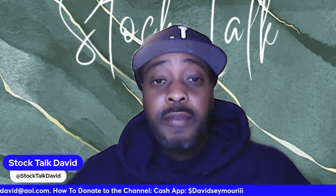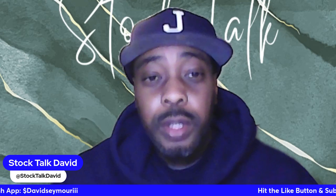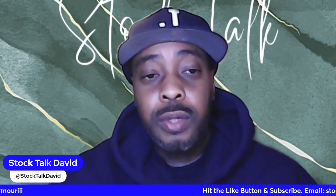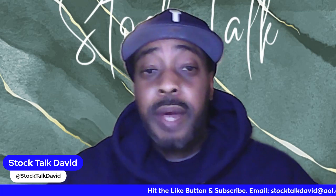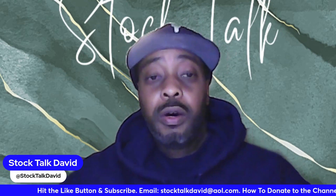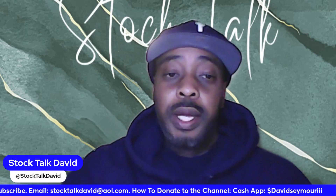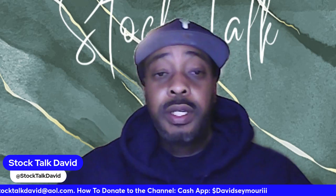What's going on guys, this is David, welcome back to the channel. As always, remember to like, share, subscribe, hit that notification bell — I really appreciate it, it helps the channel grow. I am not a financial advisor, always do your own research, but let's jump right into this video.